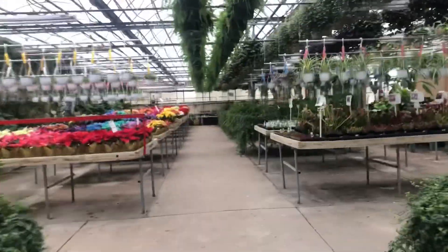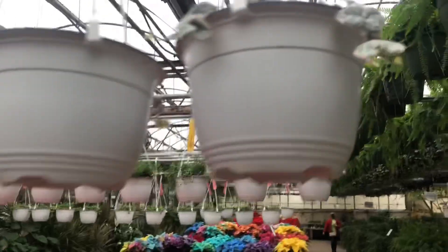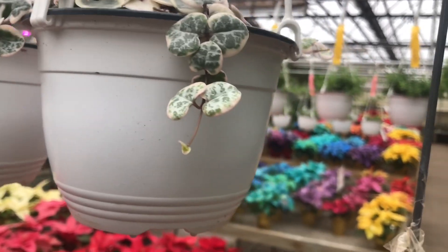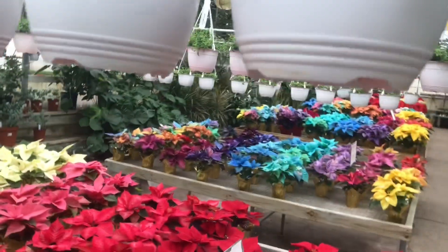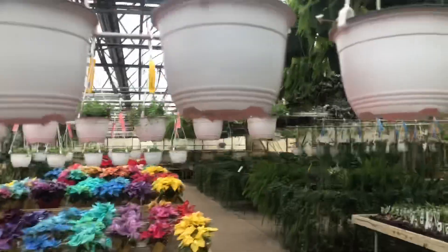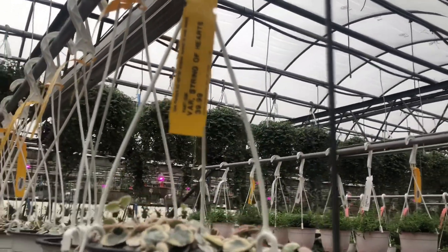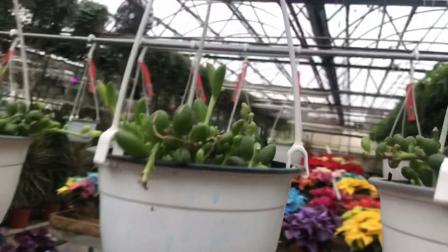Okay guys, here we are. So they do have some rare stuff right now. They have the variegated string of hearts — I just thought about you yesterday. I'm making a video for my YouTube channel, so I have to get me some turtles. So there's their variegated string of hearts, it's $39.99, which is a great price.